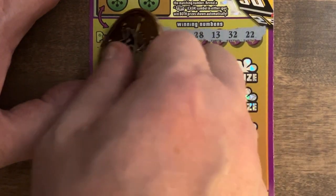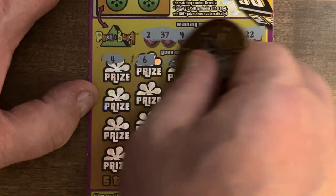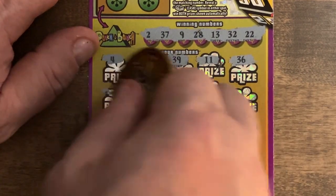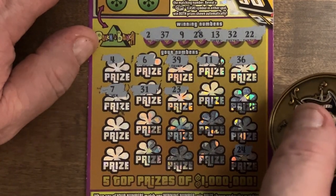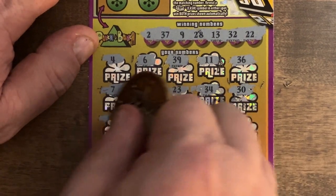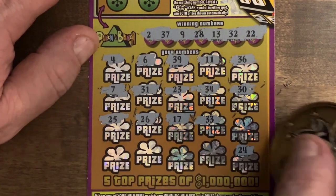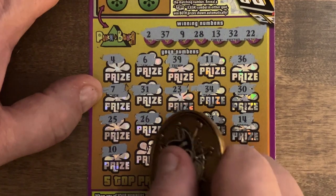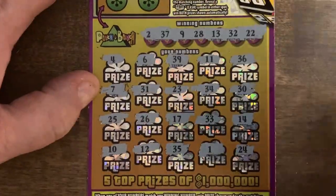Clutch corner down here — we got a 24, not going to help us. Got a 4 — could have used that on the other ticket. 6, no. We only got 2 and 9. 39, 11, 36 — no, we only have 37 and 32. 7, 31 — got the backwards 31. 23 — got the backwards 23 as well. 34, 30, 25 — nope. 26, 17, 33 — nope. 14, nothing. 10 — nope. 12, 35 — nothing. Lonely 1 — again, nothing there.